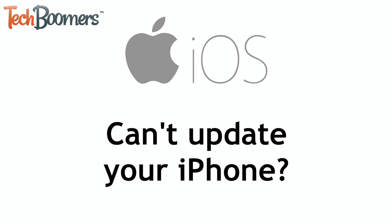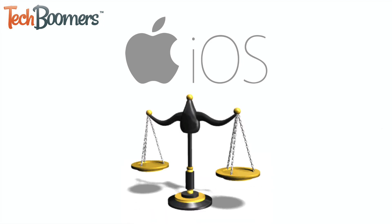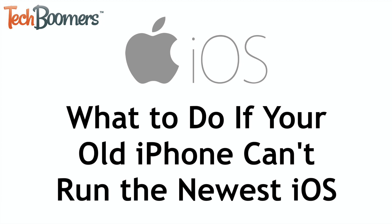Do you have an older iPhone that isn't able to update to a newer version of iOS, or won't be able to update to a version that's coming soon? We're here to help you weigh your options. I'm Jessica from TechBoomers.com, and in this video I'll be covering what to do if your old iPhone can't run the newest version of iOS. Now let's get started.